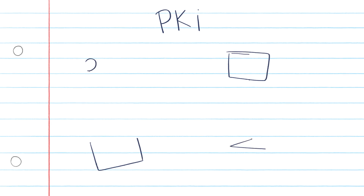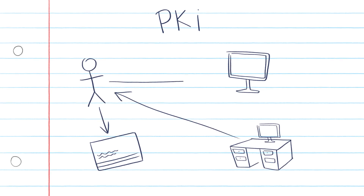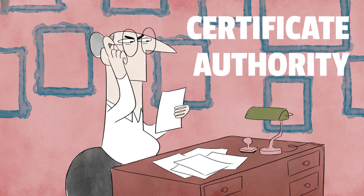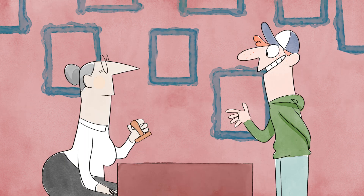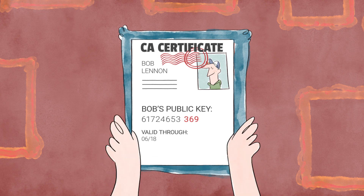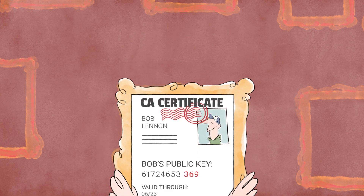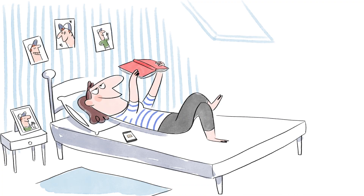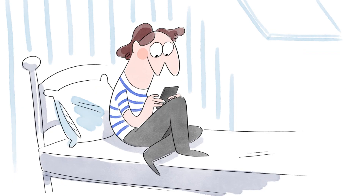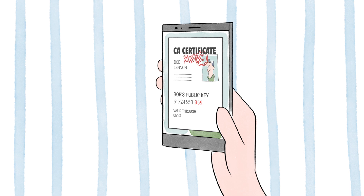PKI includes every person and software involved in validating public keys. The validation is done by an independent, trusted company called the Certificate Authority, or CA. Bob will first validate his identity with the CA. The CA will then add their own signature to Bob's public key, and will typically also include an expiration date after which the certificate needs to be renewed. So when Bob sends me a message, I will verify the digital certificate that confirms the key is really Bob's and not an imposter.